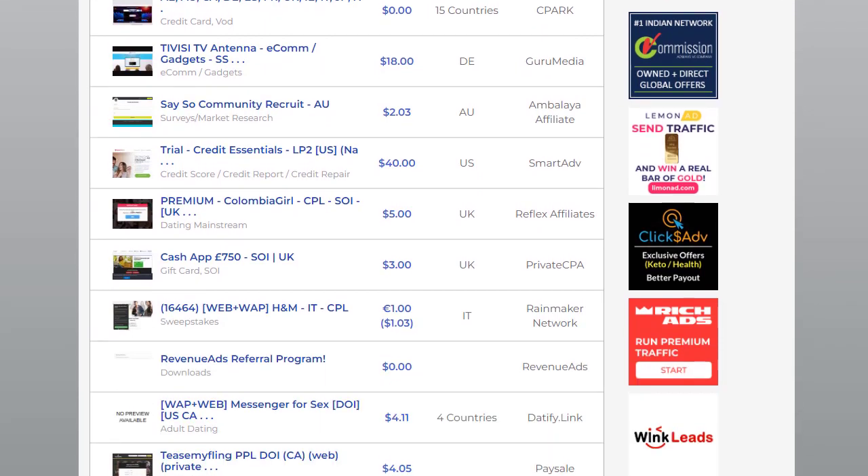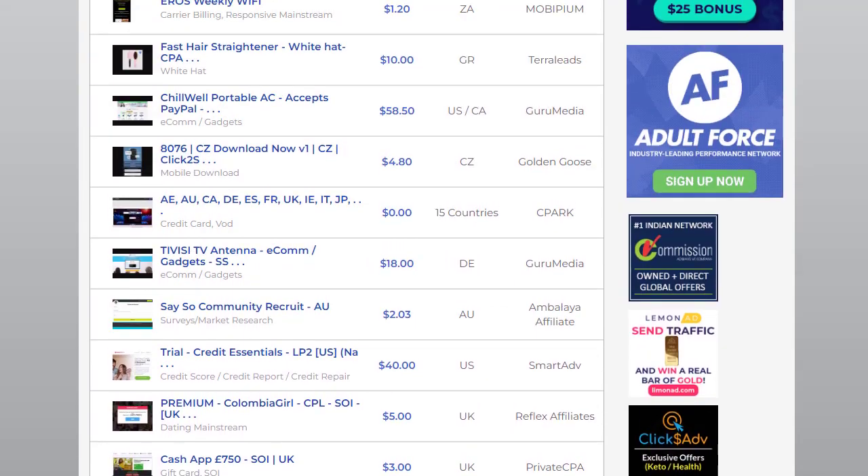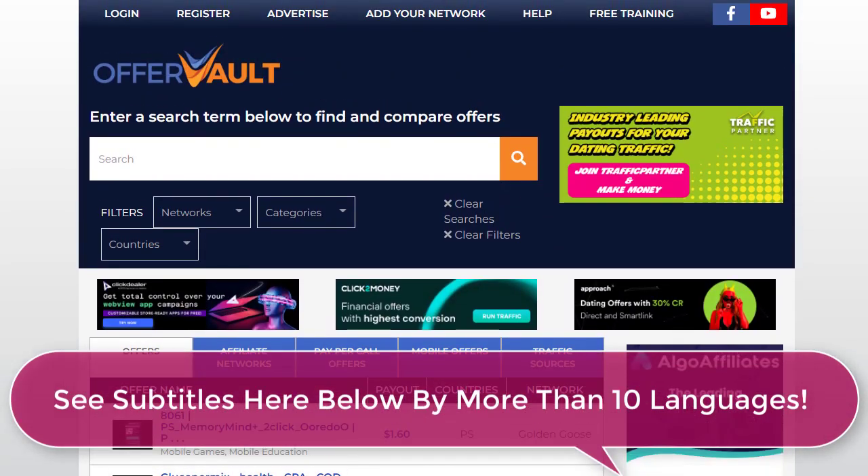I'm also going to share with you one offer that can pay you $22 for a sale, and a poker version that you can easily target the right audience for — right here.